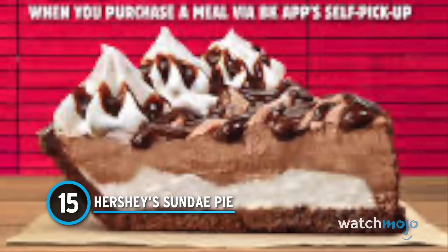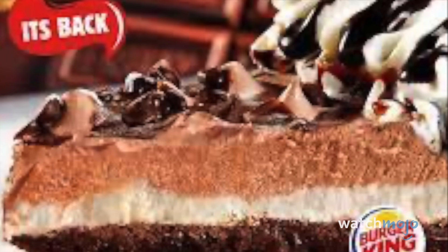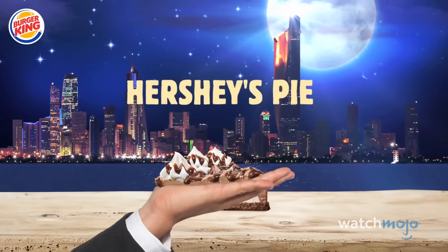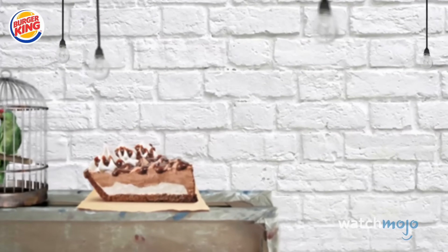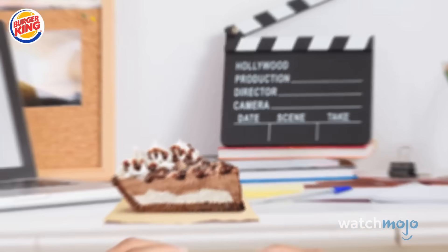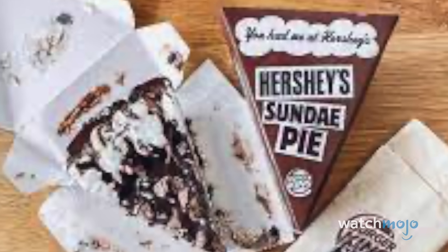Number 15: Hershey's Sundae Pie. If breakfast is the most important meal of the day, then shouldn't dessert be the most important part of the meal? Burger King seems to think so, because how else could we explain the sweetened, sugary brilliance that is the Hershey's Sundae Pie? It's the kind of chilled, indulgent treat that you have to convince yourself you've earned after a rough day. There's no judgment here, because the Hershey's Sundae Pie is perfection from top to bottom. The chocolatey crust has us at hello, while the decadent cream filling, fudge syrup, and Hershey's chips just keep making a good thing even better. We're definitely saving room for this one.